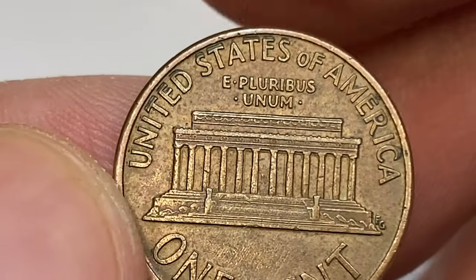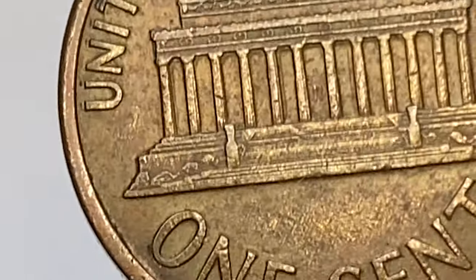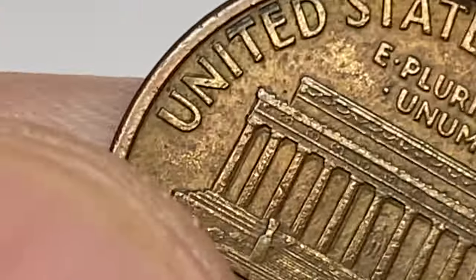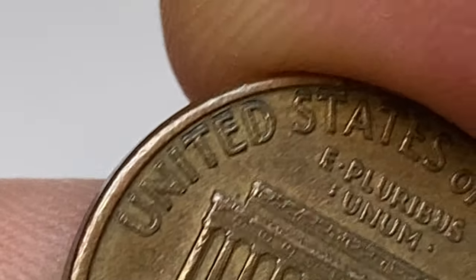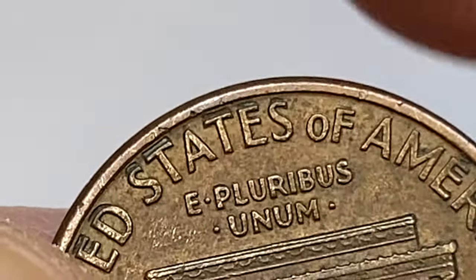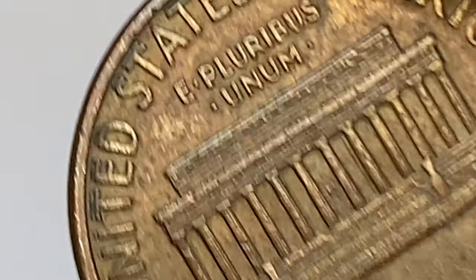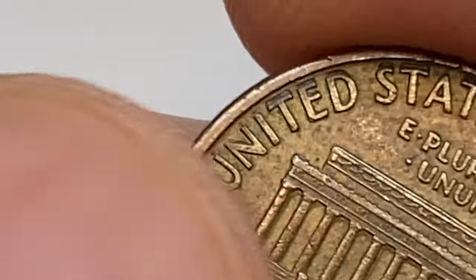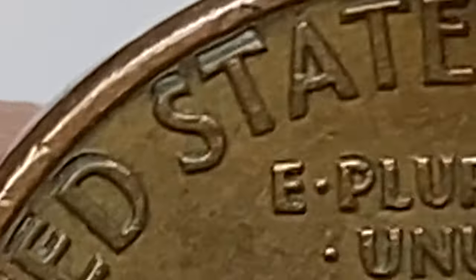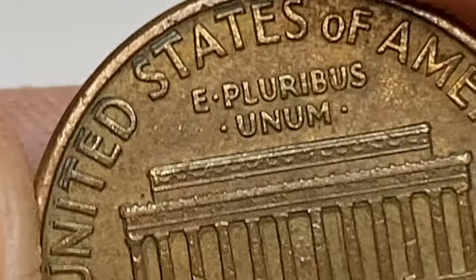The reverse side displays very obvious doubling on the lettering 'United States.' Under closer inspection, one can also find doubling on the memorial columns as well.